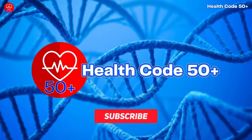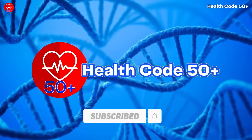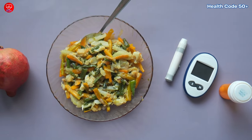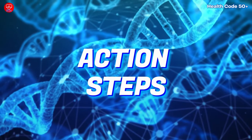If you found this video helpful, don't forget to subscribe to our channel for more healthy lifestyle tips. Are you ready to put this newfound knowledge into action? Here are some easy steps to incorporate these 10 delicious diabetes-friendly foods into your daily meals.